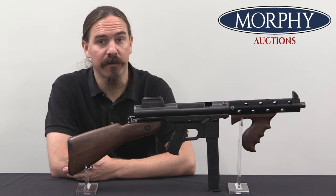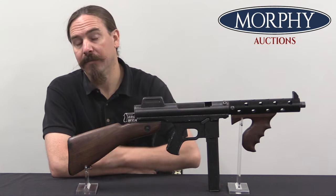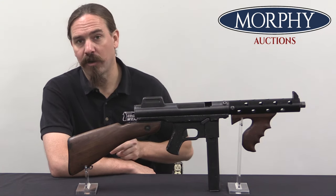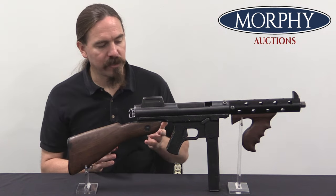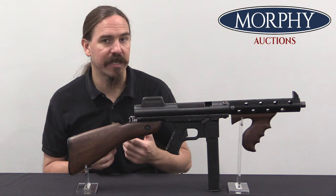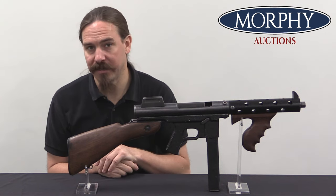Hi guys, thanks for tuning in to another video on ForgottenWeapons.com. I'm Ian McCollum, and I'm here today at Morphy's taking a look at a Spitfire carbine. These were originally manufactured as semi-automatic only open bolt .45 calibre carbines, intended to be sort of a poor man's Thompson gun.